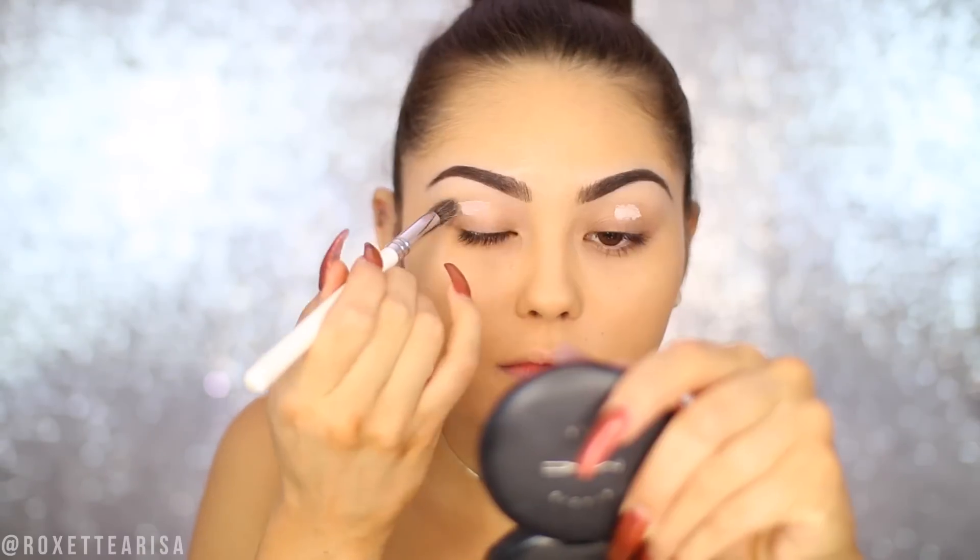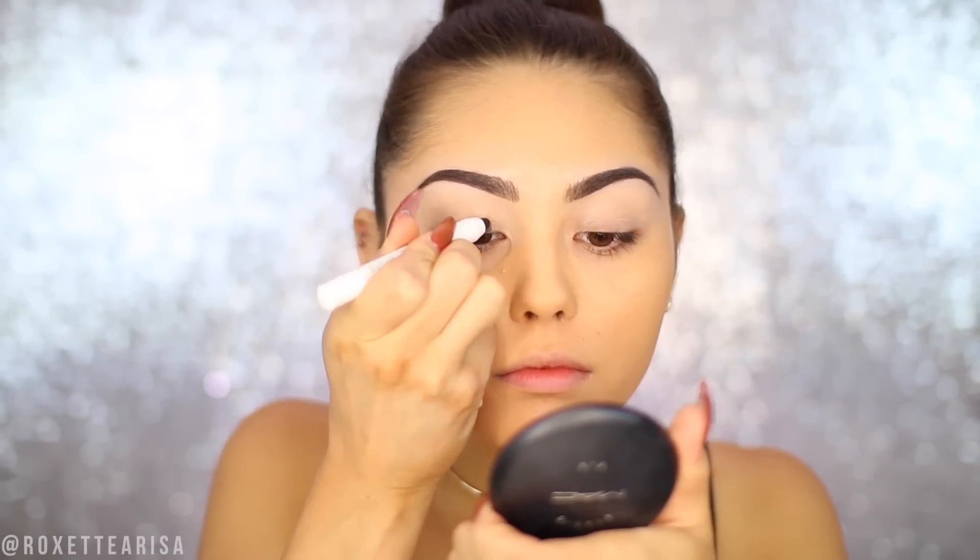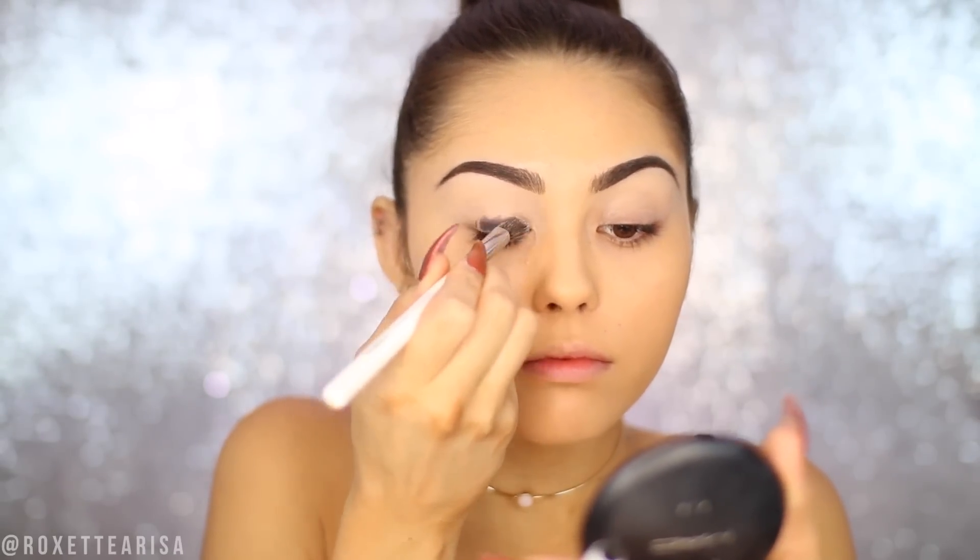Now for the eyes, I'm going to start off with the NYX HD Eyeshadow Base and just apply this and then buff it out. Then for the actual base of the eyelid, I want to apply a cream shadow. This is the Jumbo Eye Pencil from NYX in the shade Black Bean, and this is just going to create a really nice base for our smokey eye.